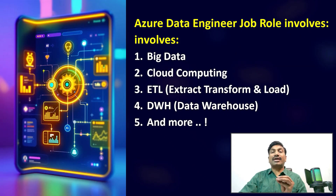The Azure Data Engineering job role involves big data, cloud computing, ETL — extract, transform, load — data warehousing, and many more components.